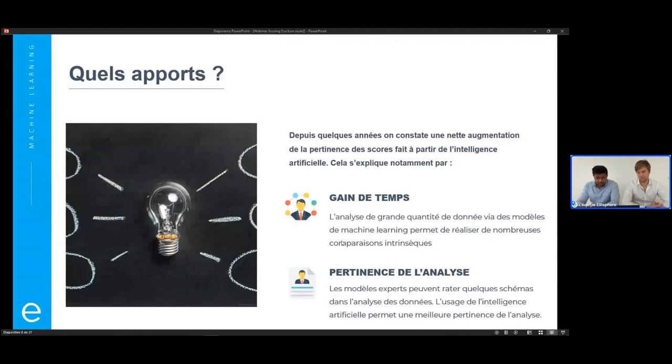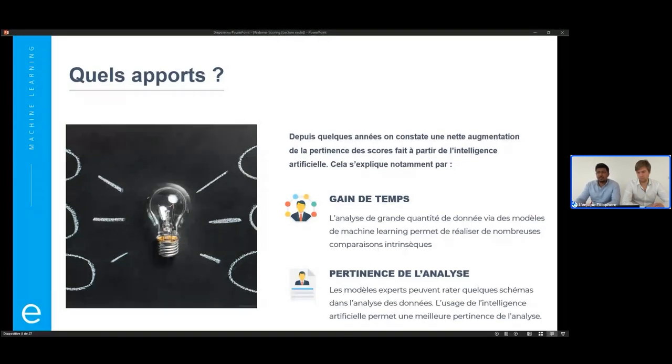En parlant de pertinence, il y a des schémas, des patterns dans la donnée. Si je fais un moteur de règles avec 10 règles, je n'ai que 10 règles — s'il existe une 11e règle qui régit un peu le fonctionnement derrière, c'est sûr que je vais passer à côté. Le modèle, lui, est censé balayer tous les patterns possibles qui se cachent dans cette masse de données, pour en faire le score le plus pertinent possible. Dans la pratique, c'est un mélange des deux : des règles experts métier, et on alimente avec du machine learning derrière.